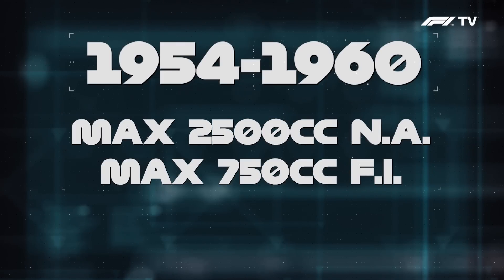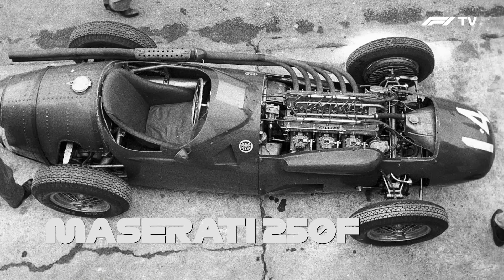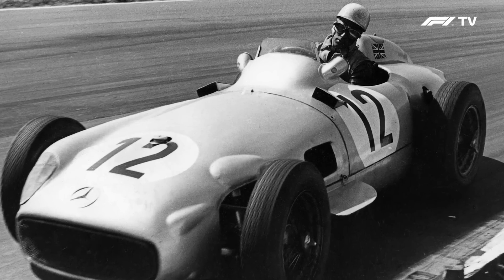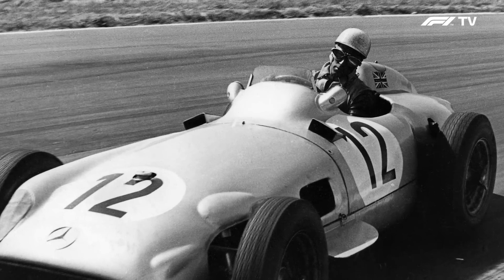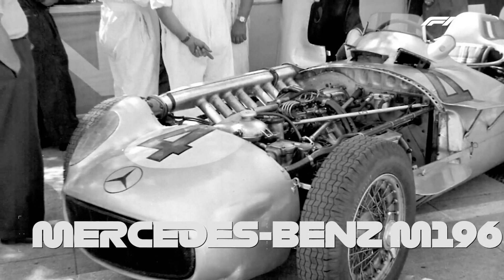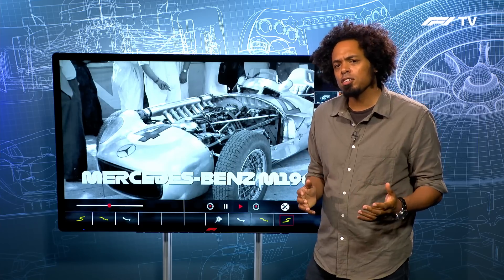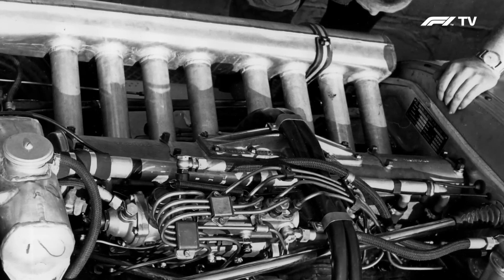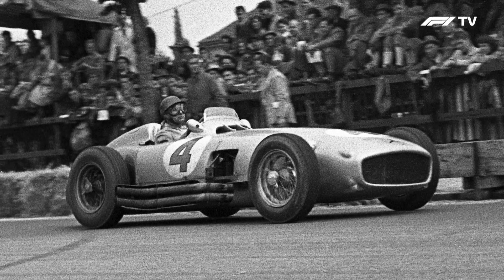The first big change to the technical regulations when it came to engines was in 1954, when the size of the engines was reduced significantly. The largest normally aspirated engine could only be two and a half litres, and there was also capacity in the regulations for a 750cc supercharged engine, but no one bothered — everybody went for the two and a half litre formula. Formula One was already starting to establish its well-earned reputation for advanced technology. The Mercedes team, who arrived in 1954, used direct fuel injection — something developed during World War II on fighter aircraft — and that's something still with Formula One to this day.